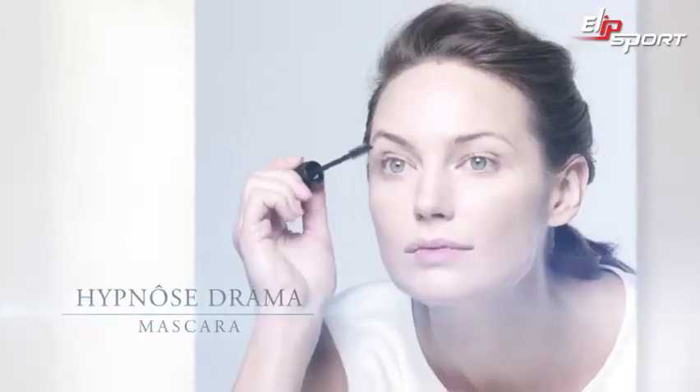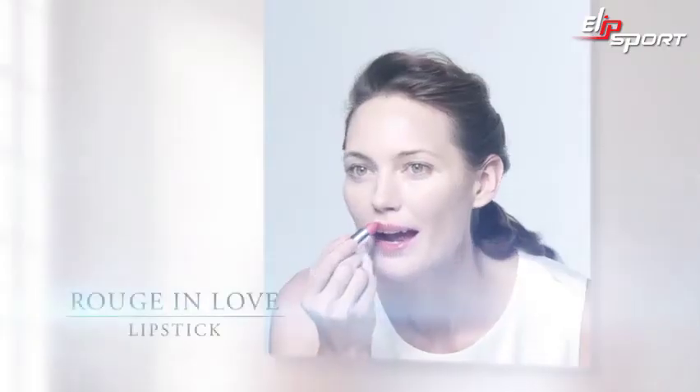I'm ready for my makeup essentials, a coat of mascara, and my favorite lip color. With Visionaire Blur, I feel confident about my skin, and I'm ready to start my day.